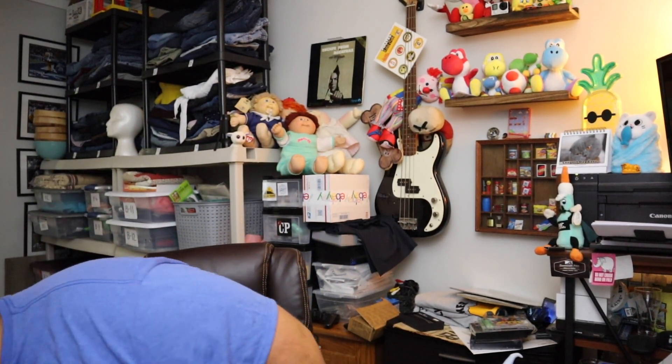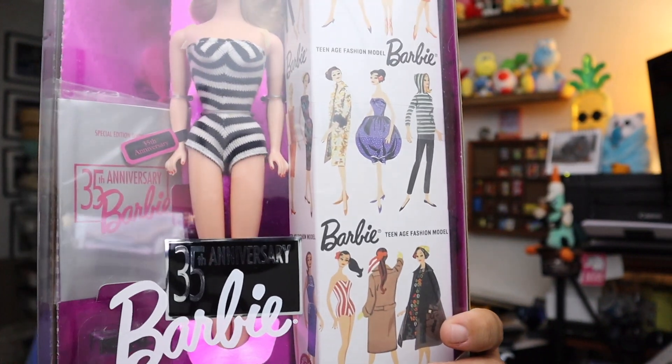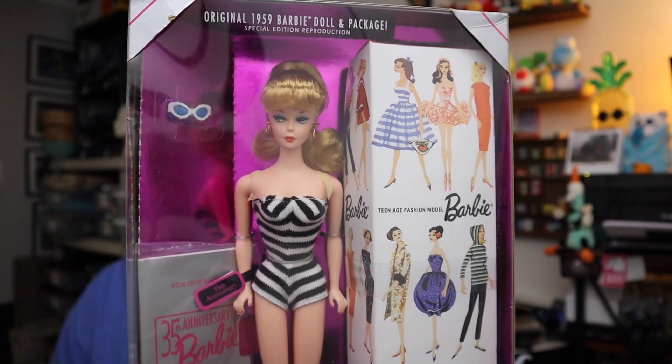Next up, a Barbie — it's down here. This is a 35th Anniversary Barbie, it is a reproduction of the very first Barbie. That's pretty much what the very first Barbie looked like. $24.50 plus shipping.